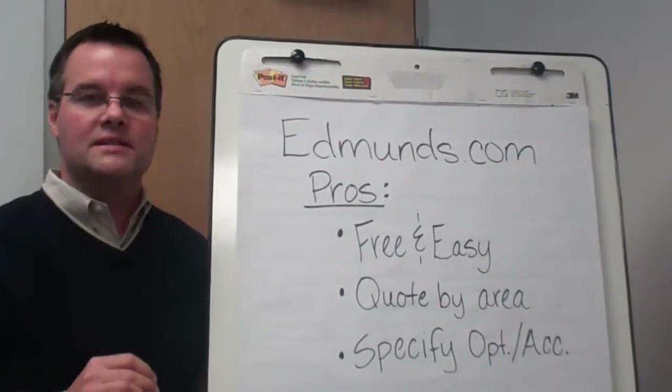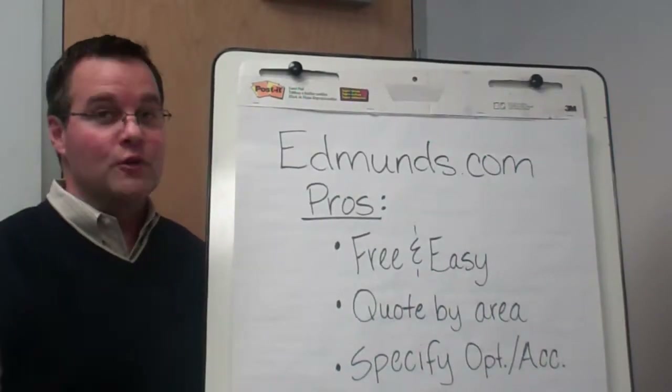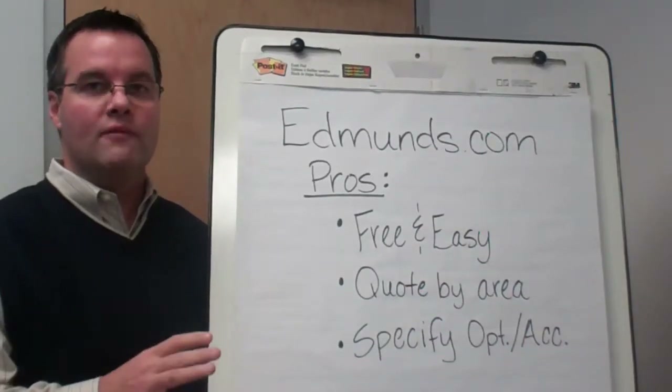The first site we want to talk about today is Edmunds.com, and I think it's one of the best. Edmunds.com is a free site, it's out on the internet, it's easy to navigate, and it's got some really great information.